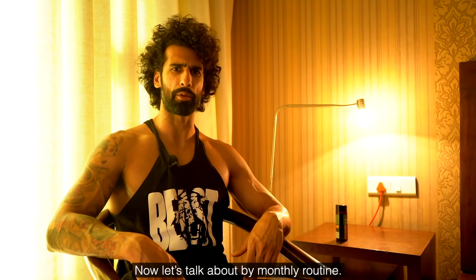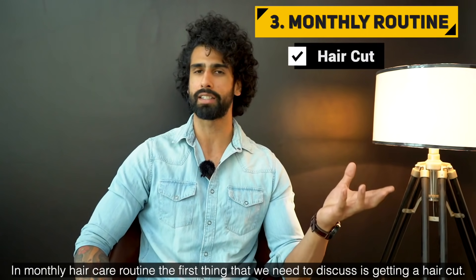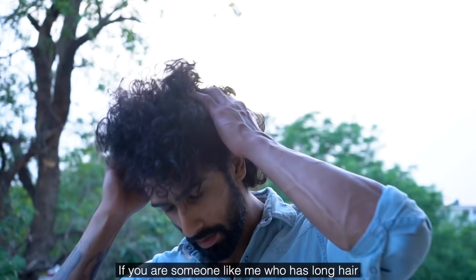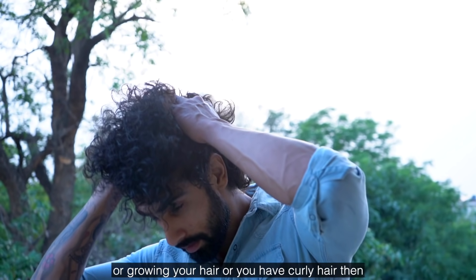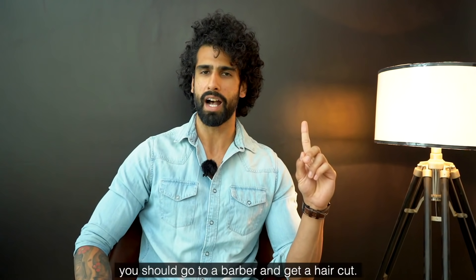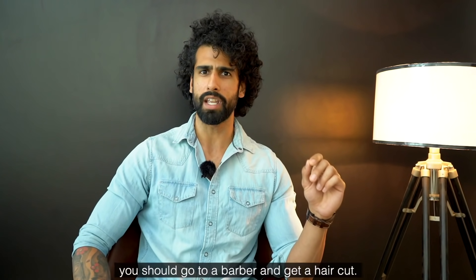Now let's move on to the monthly hair care routine. First, haircuts. If you have longer or curly hair like mine, I advise going to the barber at least once a month. Make sure the focus is on the ends of your hair.